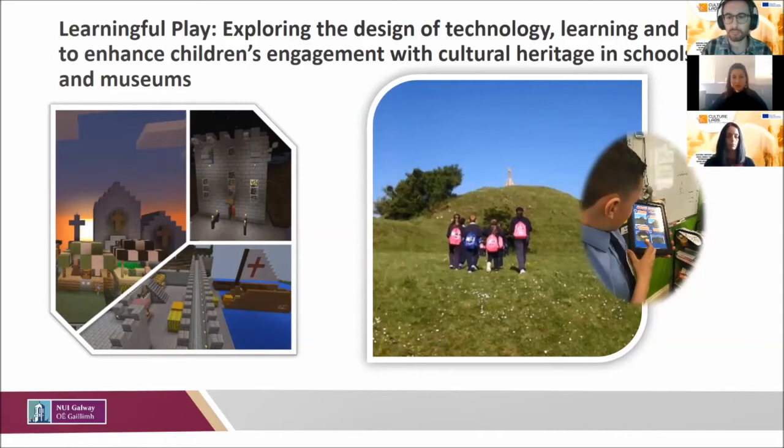The project used digital storytelling as the means to enhance children's engagement with heritage. I used simple, low-threshold apps like Minecraft, iMovie, and Comic Life for children to create their interpretations of local heritage or objects within a museum. The project was very much a creative, playful, and student-centered approach to heritage engagement.